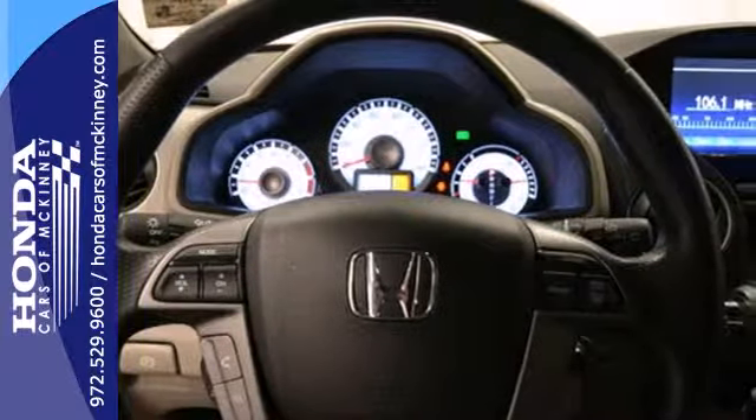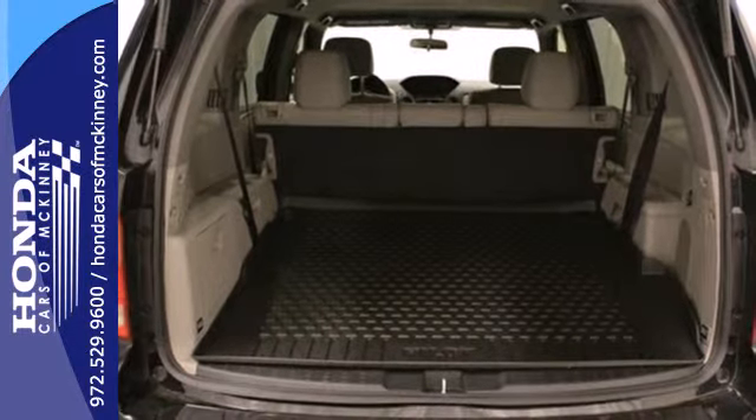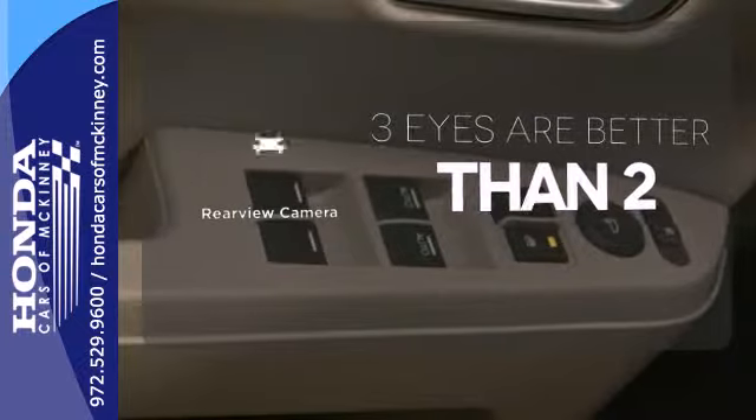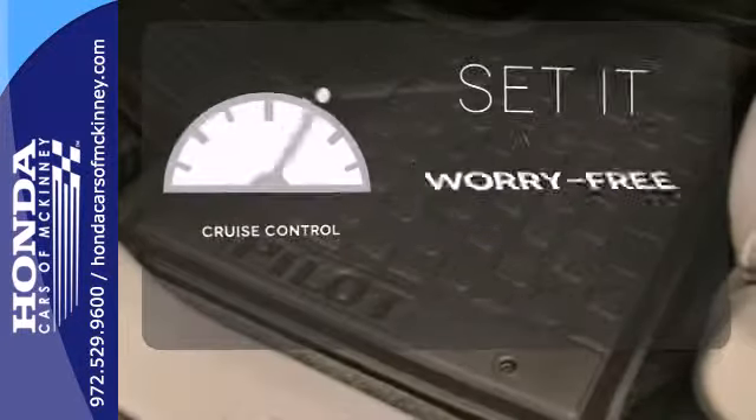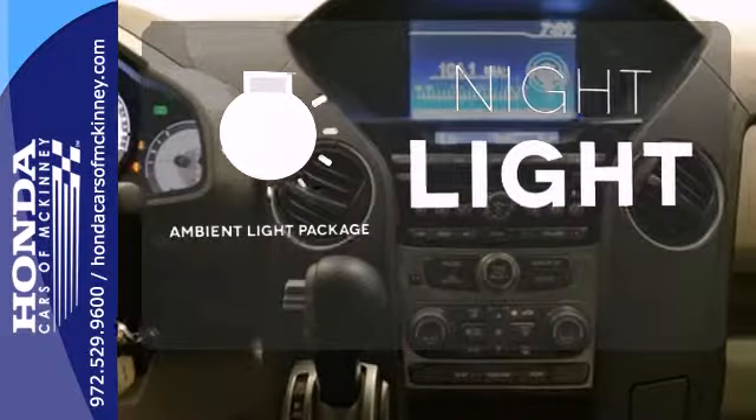Features include a CD player, dual-zone air conditioning, a backup camera, and a trailer hitch receiver. The backup camera gives you a clear picture of what's behind you. Cruise control sets the standard for worry-free driving. The ambient lighting provides a welcoming entry.